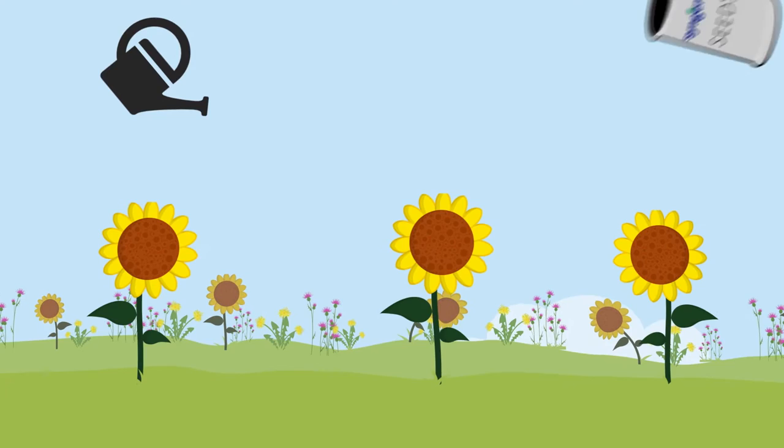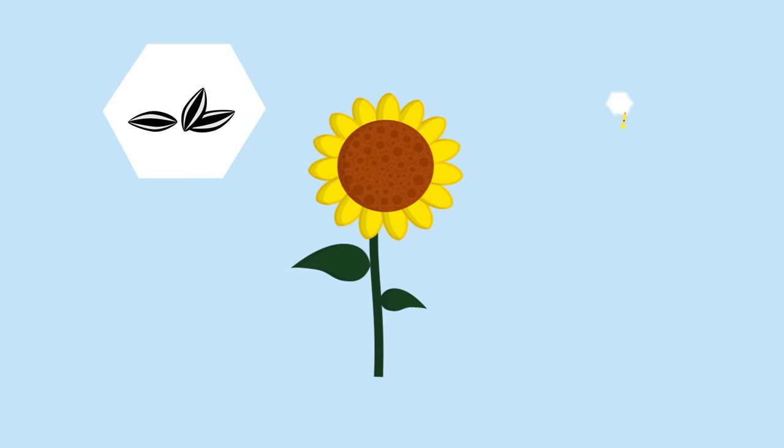I've chosen sunflowers to represent the connection to the business that we're in. Syngenta makes crop protection products and sells seeds for agriculture around the world, and sunflowers are an important product — they're used for food, their seeds and their oil are used in the food industry and for lots of other uses.